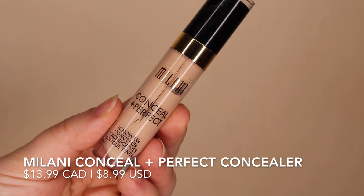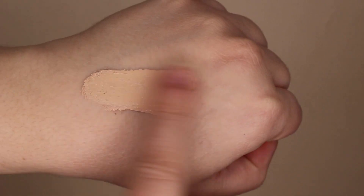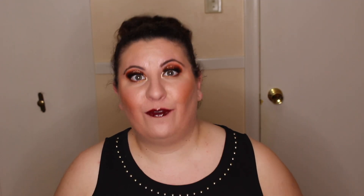Up next in my best category is the Milani Conceal and Perfect Long Wear Concealer. It took me a while to find this in Canada — Milani has just started hitting Canadian drugstore shelves over the last couple of years, so be patient. The shade Nude Ivory is a perfect match for my light complexion. This is very very full coverage, so it will do an amazing job canceling out any darkness under your eyes and is great for covering blemishes too — but go in with a very light hand because this concealer is prone to settling into fine lines.